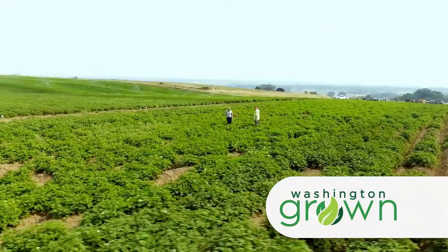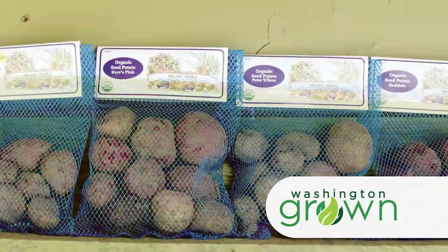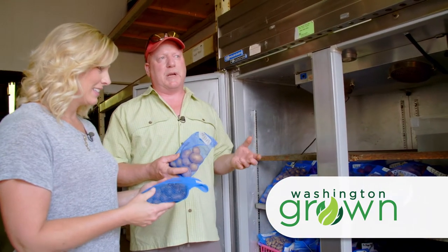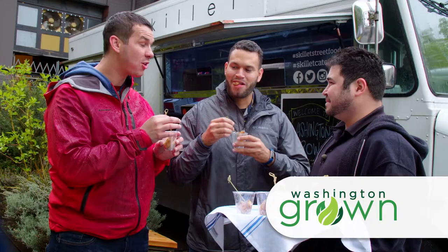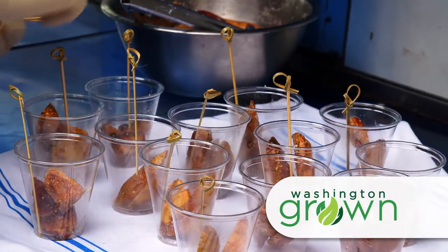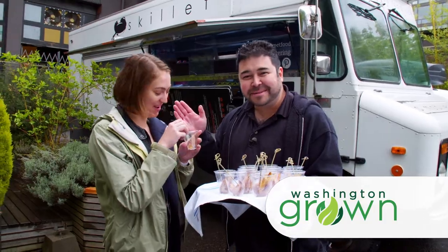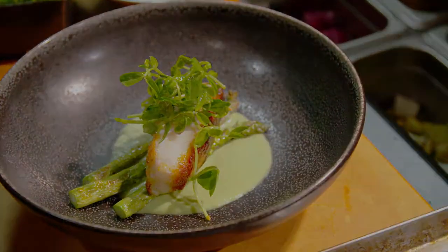We'll visit Irish Eyes Garden Seeds Farm to see how consumer seed potatoes get started. Sometimes you can plant these and get 50 times as much as you've planted. And Tomas is hitting the streets with some tasty Parmesan potato bites. All this and much more today on Washington Grown.